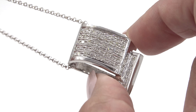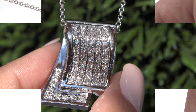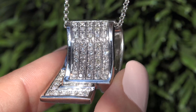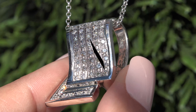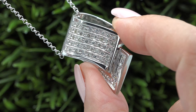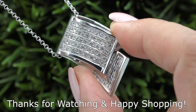Our number one goal is to help you create your ultimate jewelry collection. So don't miss out on this once in a lifetime opportunity to own this top quality, high-end, collector's grade, VS Clarity, earth-mined white diamond pendant necklace. Thanks for watching and happy shopping!